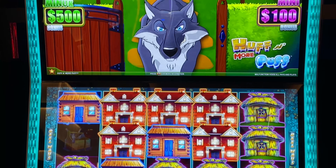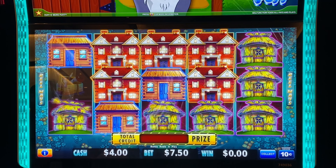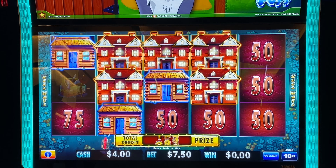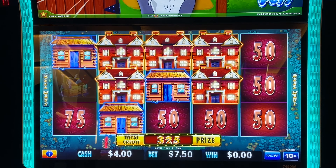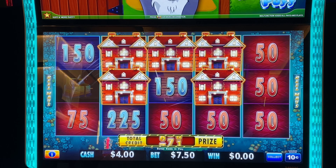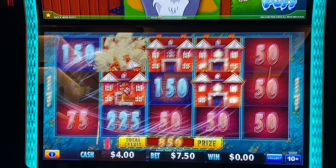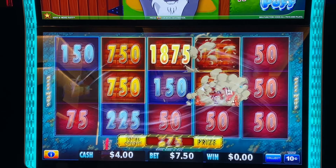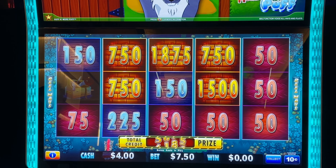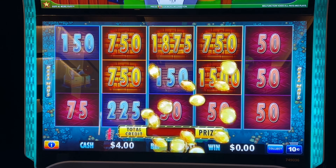Alright, Wolfie. What do you have for us this time? Now for the men — let's see some big coins. No points, but those are still some nice numbers. $647.50.